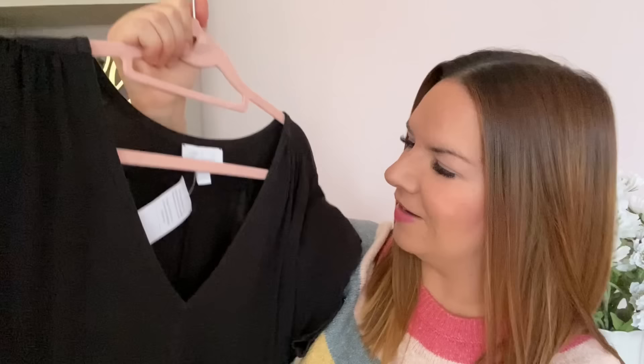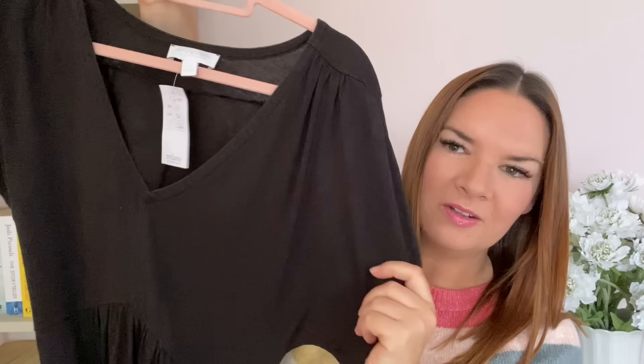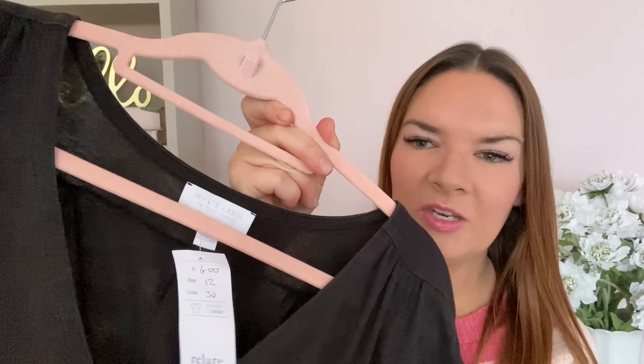My last item in this charity shop haul is this lovely White Company dress. It was six pounds from Relate and it's a size 12 - White Label, White Company. It's a really nice black dress with little sleeves, a V-neck, and it's sort of t-shirt material so really soft. It goes in at the waist, flares out, and has a little layered bit at the bottom, which I like. It's midi length - past the knee - and I love a simple black dress you can just throw on with flip-flops and wear anywhere.